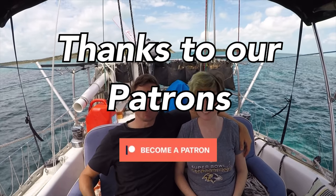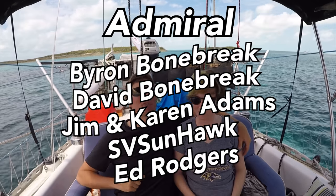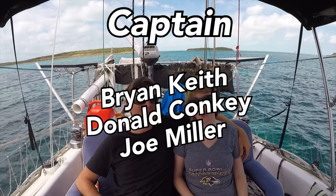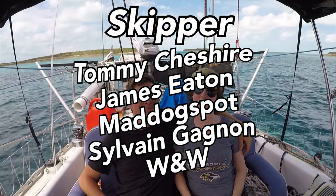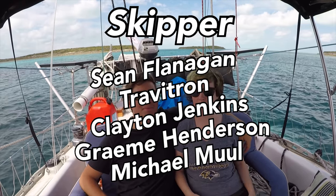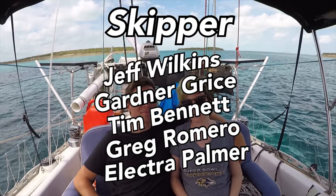Thanks so much for watching. Be sure to like, subscribe, and share this video with your friends. If you'd like to follow our journey in real time on a map, receive postcards from our ports of call and messages directly to the boat, you can go ahead and become a patron using the link in the description down below.